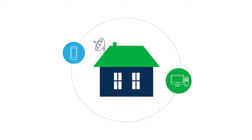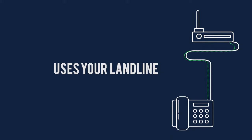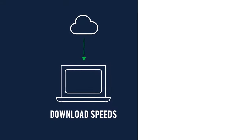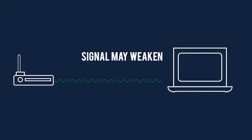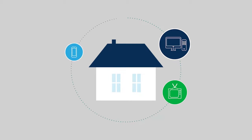A step above satellite is DSL. DSL internet carries data over a landline phone network. While DSL download speeds may be around 10 to 25 megabytes per second, upload speeds are far less. DSL signal weakens the farther you are from the main network. DSL is best for small households using the internet for basics.